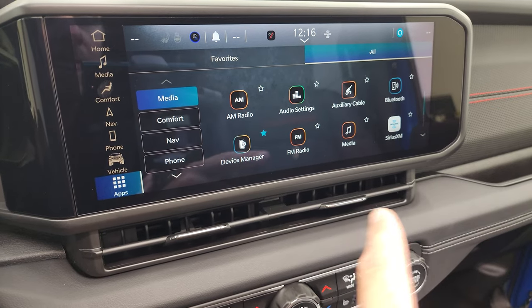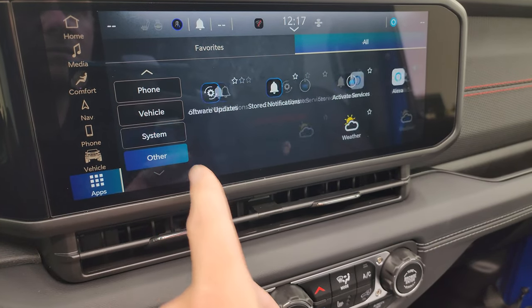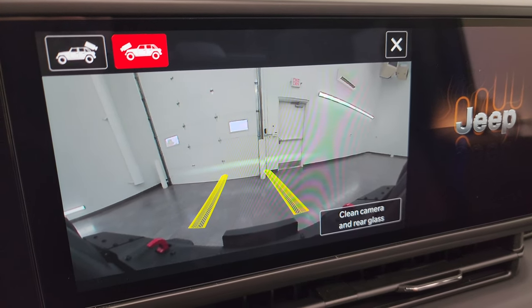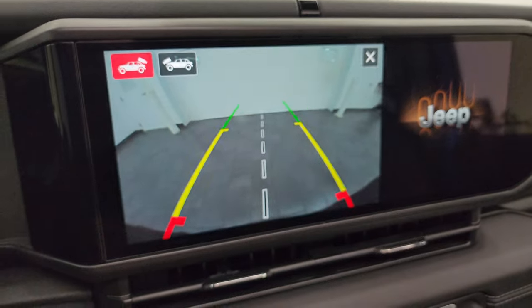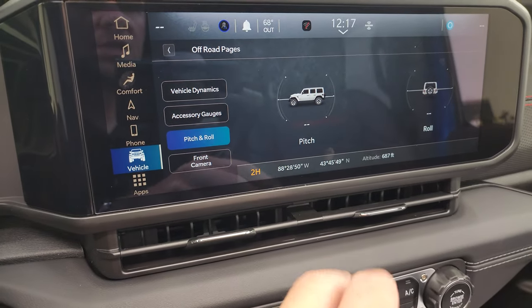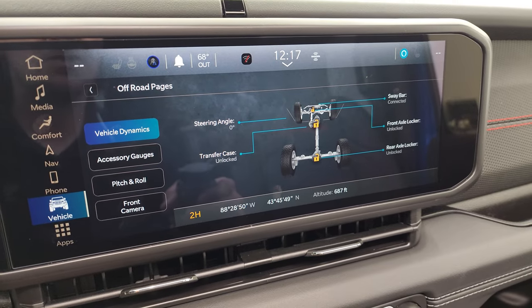The off-road pages are pretty cool — you get pitch and roll, latitude and longitude, the integrated cameras, accessory gauges, and vehicle dynamics showing your sway bar status, axle locker status, transfer case, and steering angle, which changes dynamically as you turn the wheel. The forward-facing camera has dynamic grid lines that shift as you steer, which is great for trail driving. The backup camera is crystal clear as well.